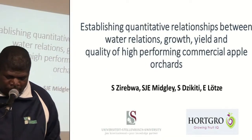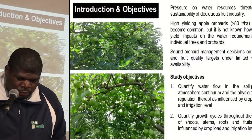Good afternoon. We'll go to the introduction.